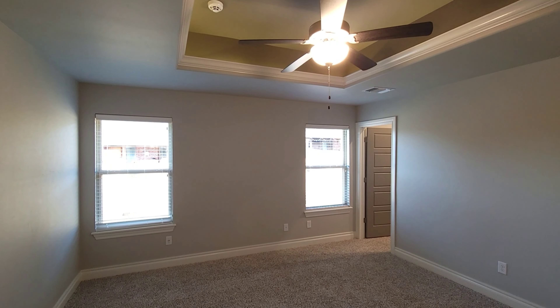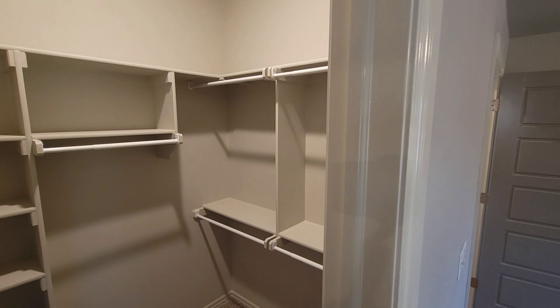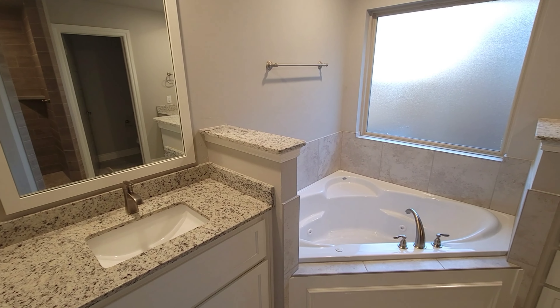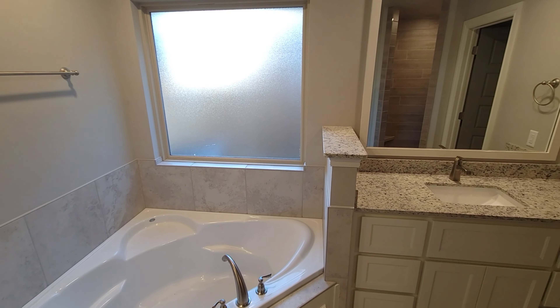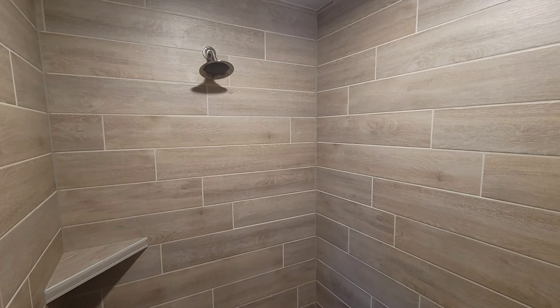Heading back inside, let's check out the luxurious primary suite. You'll notice tray ceiling detail and not one, but two walk-in closets, perfect-sized windows, upgraded carpet, and a ceiling fan. Attached is a spa-like primary bathroom, which holds separate vanities with three mirrors, a large corner Jacuzzi whirlpool tub, cabinets over an elongated toilet, and a huge walk-in European-style shower that includes mosaic flooring.